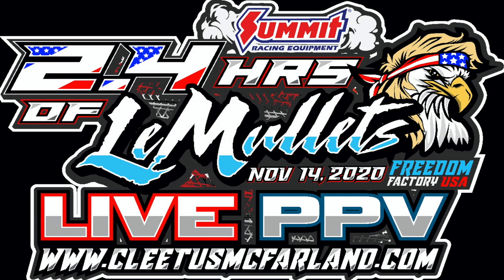Hey Norman, guys before we get the video kicked off I wanted to remind you about the 24 Hours of LeMullets. If you guys haven't got your tickets yet, it is $15 a day of or $10 in advance. Also, if you spend over $50 with Summit, you get a free ticket to that. So check that out as well.